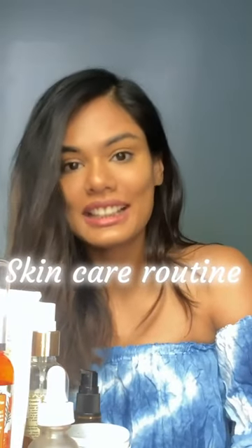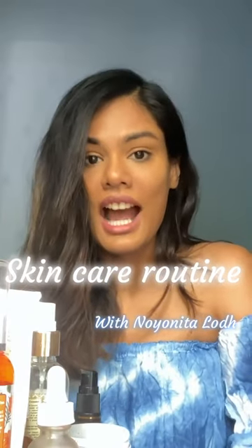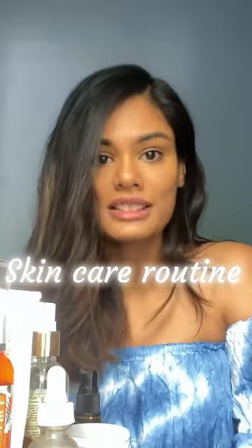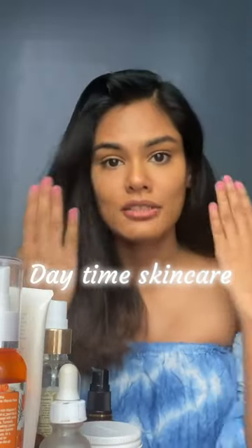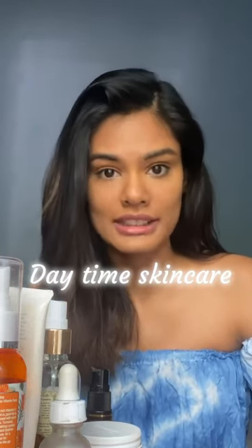Hey guys, so I finally decided to do a skincare video for the products that I use. I recently put up a story of the different kinds of products and a lot of you asked me how I use them, so here it is. First, make sure that you have a clean face with no product on — this is my morning skincare routine.